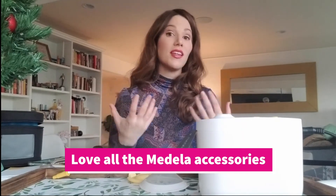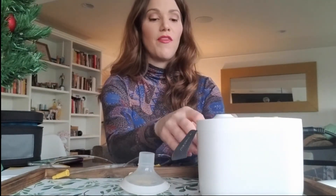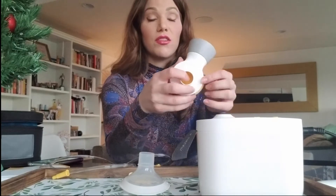I love the Medela brand — I use their bags, their cleaning wipes, and the microwavable steam bags. It's great to have everything in the same system. For example, the storage bags I freeze in fit right onto the pump perfectly, with no problem whatsoever.